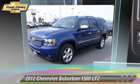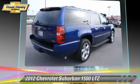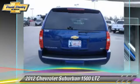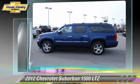The 2012 Chevrolet Suburban 1500, powered by a 5.3-liter V8 engine with a 6-speed automatic transmission. This vehicle, with fewer than 25,000 miles on the odometer, gets up to 16 miles per gallon.